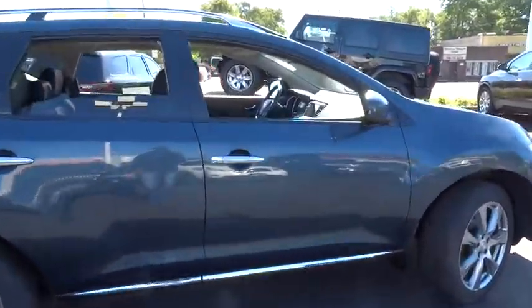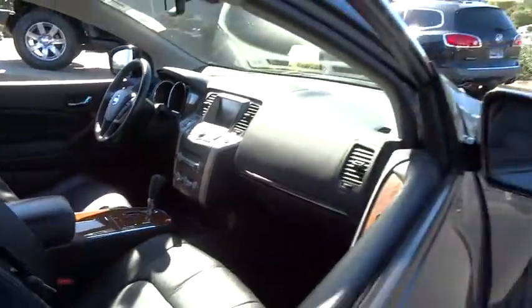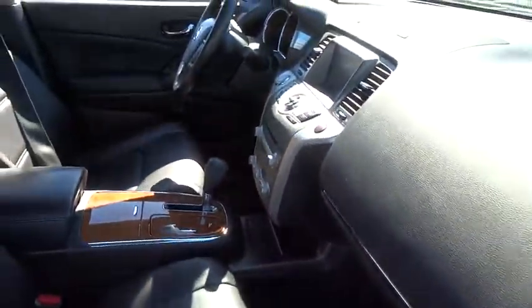Great fuel economy and a powerful V6 engine combine to deliver a refined driving experience. This vehicle has less than 45,000 miles. Here are some of this vehicle's great options.